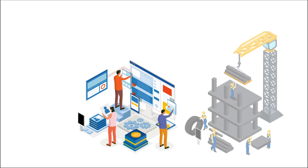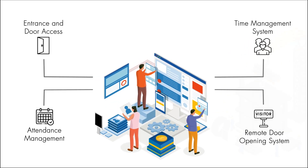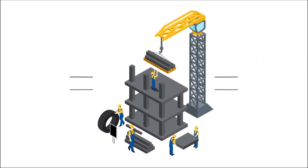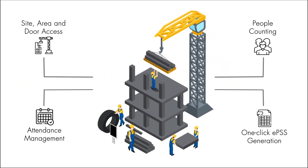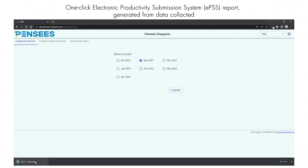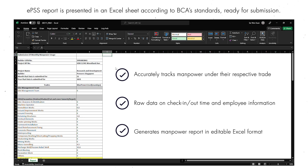PestGuard provides a versatile solution for the workplace. Using the data collected, EPSS reports for construction can be generated with one click.